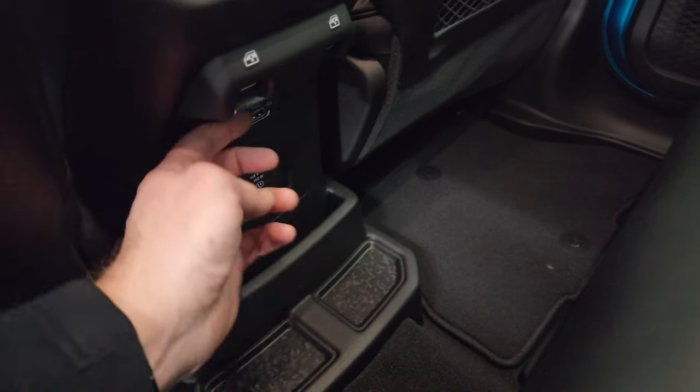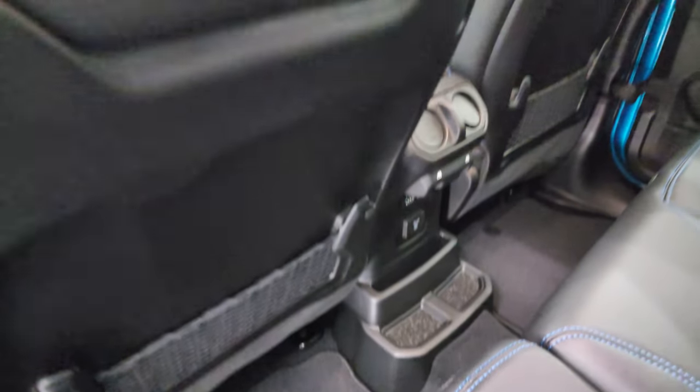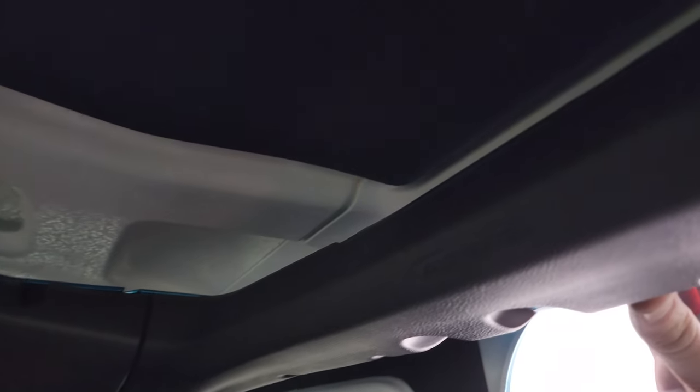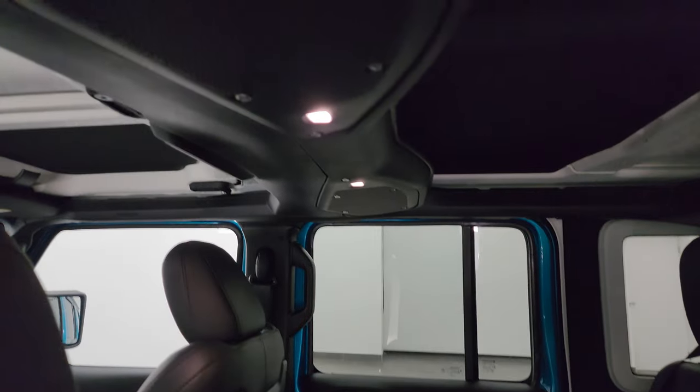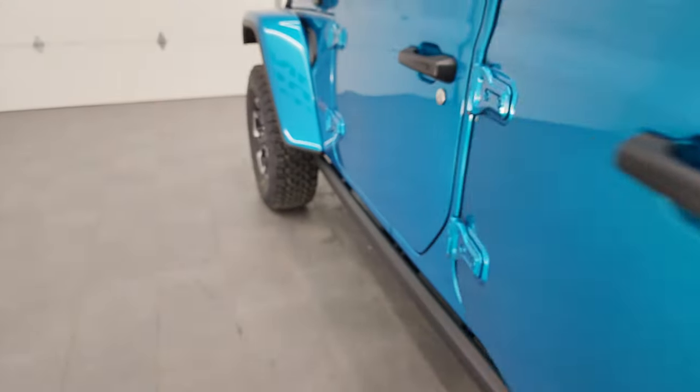You get a 115-volt 150-watt plug-in and two USBs, two USB-Cs. The other big thing for 2024 that they changed — you get side curtain airbags now, standard. They also changed where the map lights are and the speakers are back here. You also get child safety locks in those back rows.